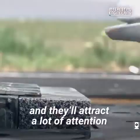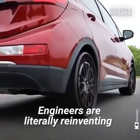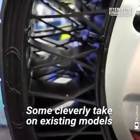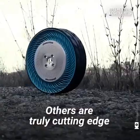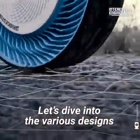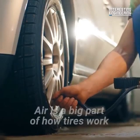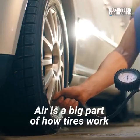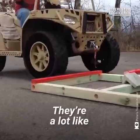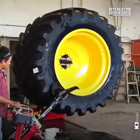Airless tires are coming and they'll attract a lot of attention. Engineers are literally reinventing the wheel with their airless tire designs — some cleverly take on existing models, others are truly cutting-edge. Let's dive into the various designs and answer the question: are airless tires the future? Air is a big part of how tires work, but airless tires are designed quite differently — they're a lot like one of the most impactful inventions in our history: the wheel.